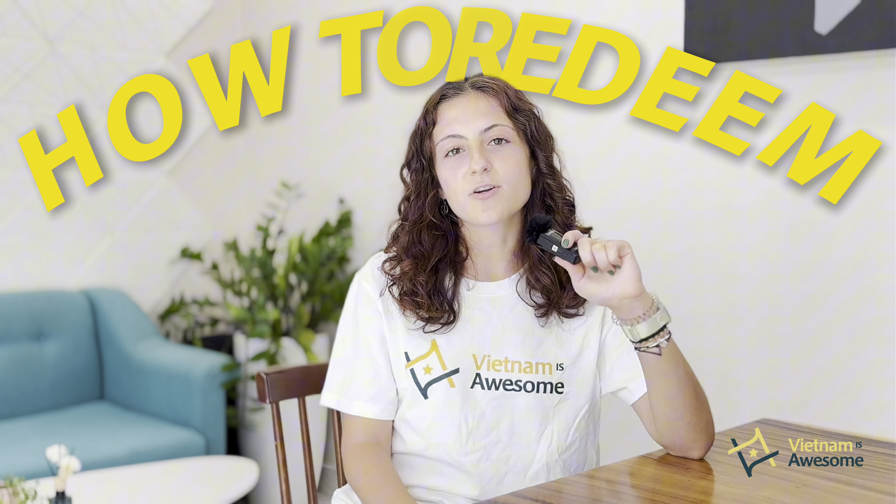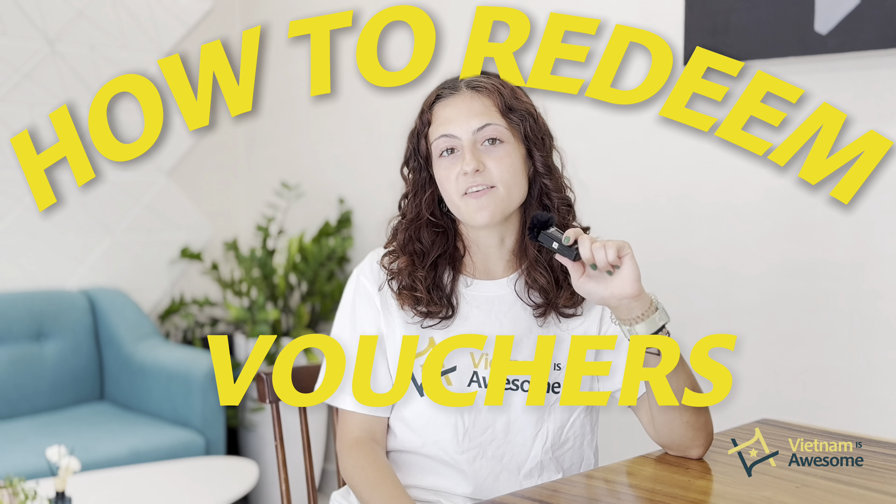Hey everybody! Do you want to earn some fantastic vouchers? In this tutorial, I'll be showing you how to redeem vouchers on the Vietnam is Awesome website, so stay tuned for our tutorials.